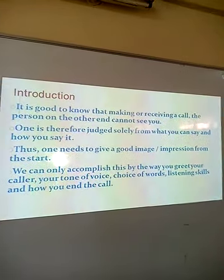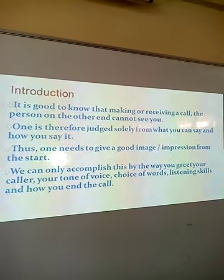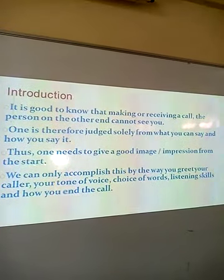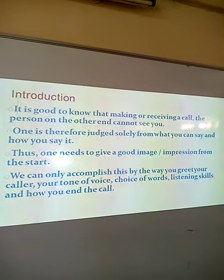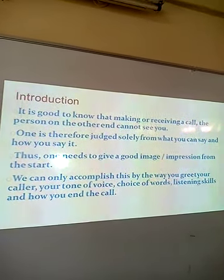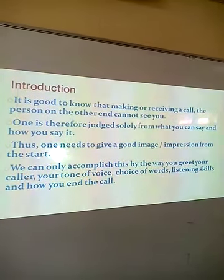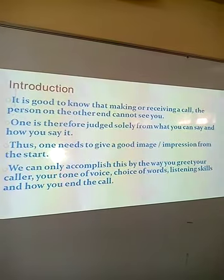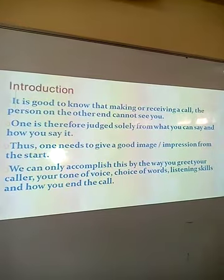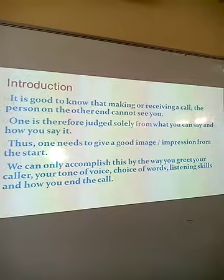Generally, when you're making a call, there are two persons involved: there is the receiver and there is the caller. And since these people cannot see each other, you will solely be judged from what you say and how you say it. Thus, one needs to give a good impression from the start. You can accomplish this by the way you greet your caller, your tone of voice, your choice of words, your listening skills, and how you end that call.